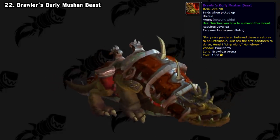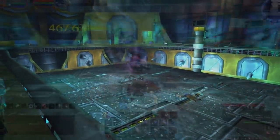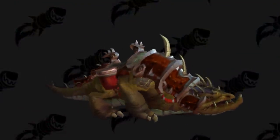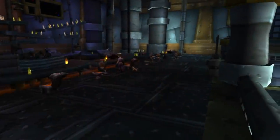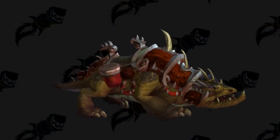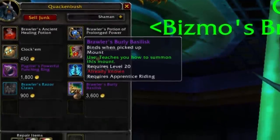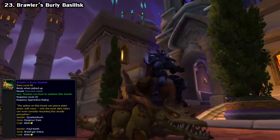Next up, we have the Brawler's Burly Mushan Beast. One of the new activities introduced in the Mists of Pandaria expansion was the Brawler's Guild, where you can spectate and participate in arena-style matches against unique NPCs. The more matches you win, the higher you rank up, and this mount was a reward for going all the way to max rank 8. It temporarily became unobtainable after Season 1 concluded but returned for Season 2 during Warlords. However, in Season 3 during Legion it was replaced with the Brawler's Burly Basilisk, which is also now unobtainable since Season 3's conclusion in patch 8.0.